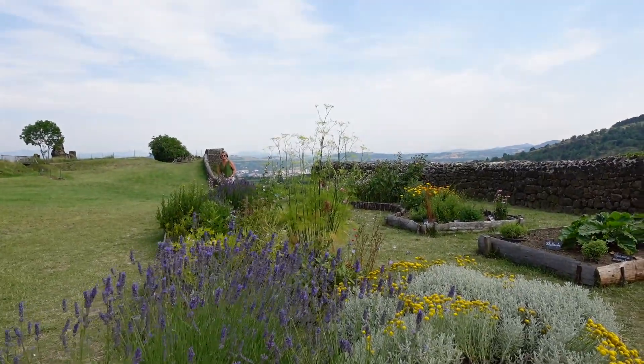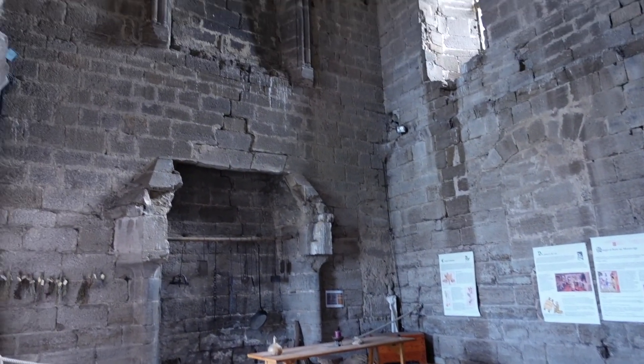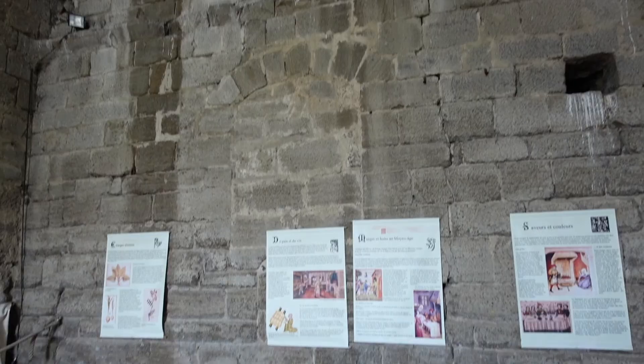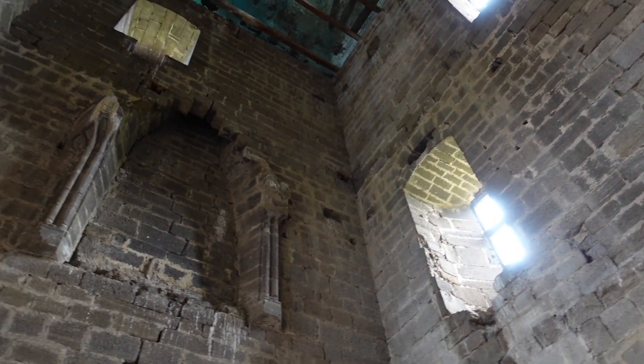I completely forgot we also had to climb the fortress in addition to the hills. The fortress only preserved its ground floor, which was the original dining and kitchen area. The original structure had two additional floors — one for the missus and the third floor for the mister. I cannot imagine climbing up these narrow staircases every day to get to your chambers.